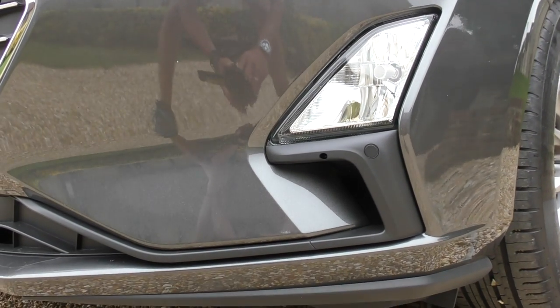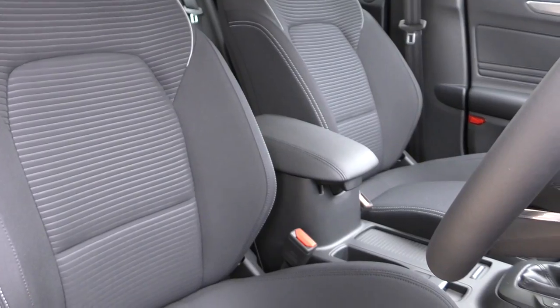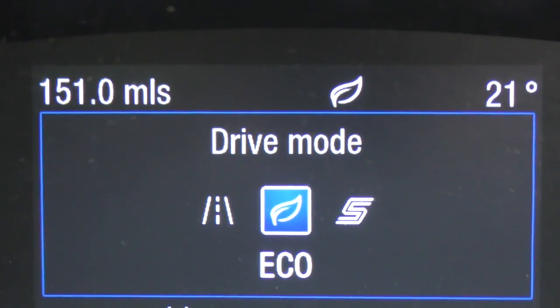Setting up and pairing your phone is really easy. Nice comfy driving position — reach and tilt adjustment in the steering column, and a nice comfy seat. On the way up I'm going to try to drive as economically as possible. This car has three modes: Normal, Eco, and Sport. I'll drive up in Eco mode to see what the average fuel consumption is, then drive home in Sport mode — a comparison to see whether we can get anywhere near Ford's quoted combined MPG figure. Should be interesting.